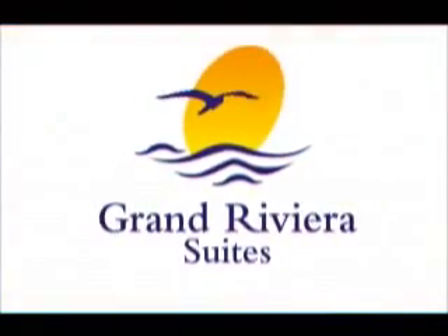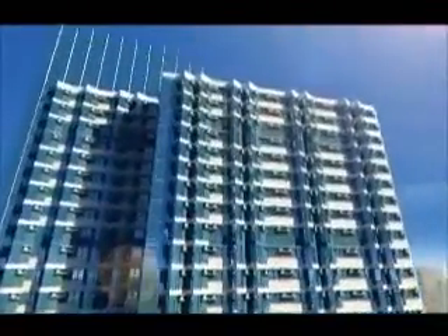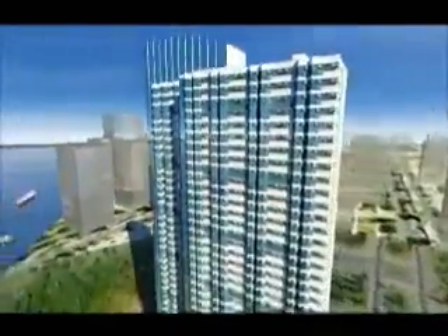The Grand Riviera Suites is an upscale residential tower where luxurious convenience is more than an indulgence, but a way of life. It's a lifestyle upgrade to the next level of privilege — the new high bar of exclusive comfort.